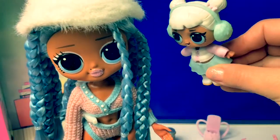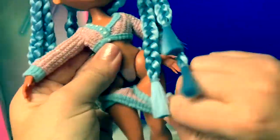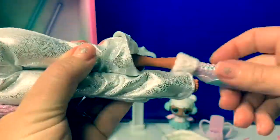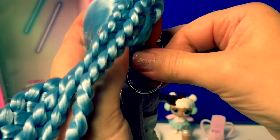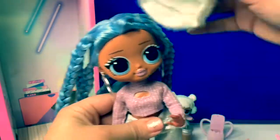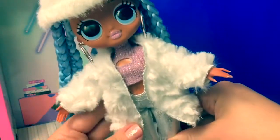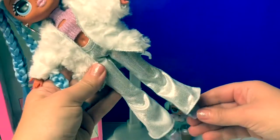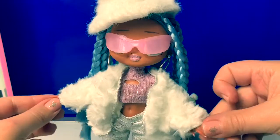Try on your new clothes, Snowlicious! Okay, Snow Angel. Now her boots. Now for her earrings — nice and shiny. Now for her hat. Coat. I just love this Snowlicious doll, she is so beautiful. I love her hair, her jewelry, her makeup, and her clothes are so awesome. I almost forgot her sunglasses. Even more cool.